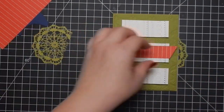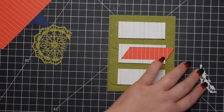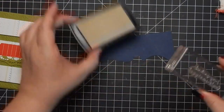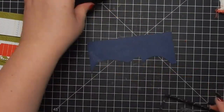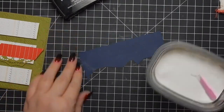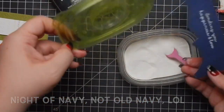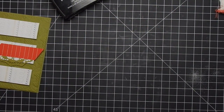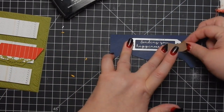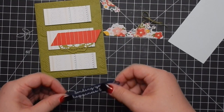Here's a doily — they actually used a Crushed Curry doily in the original, but I couldn't find mine. All I could find that coordinates is this Old Olive one from a pack of doilies — doilies are always great to have on hand. I'm going to heat emboss this sentiment on Night of Navy using white embossing powder, heat that up, and then use that really pretty sentiment frame die to cut it out.